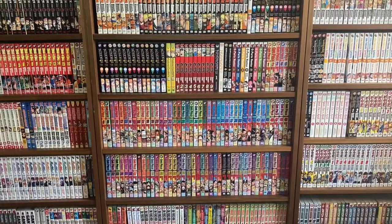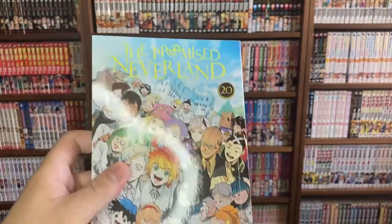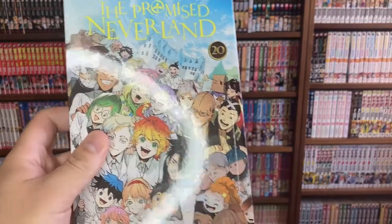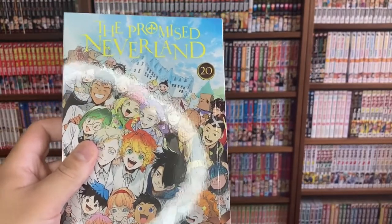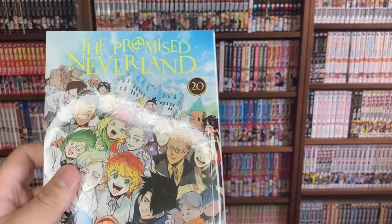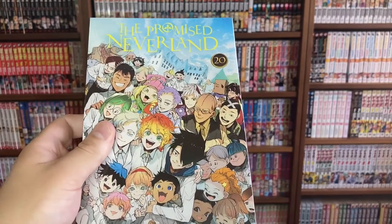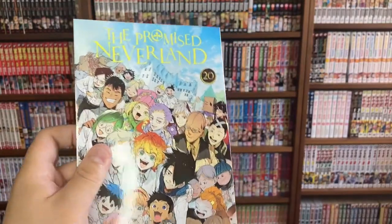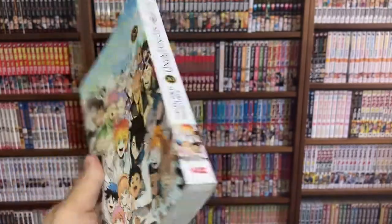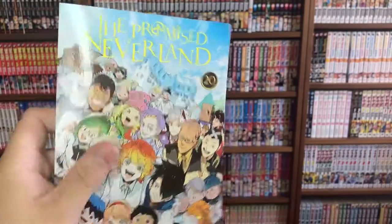Another series that just finished up — The Promised Neverland volume 20, the final volume. This has been probably one of my favorite series over the past ten years. It's about characters Emma, Norman, and Ray, who are living at an orphanage run by a supposedly nice lady — but they find out they're all being raised as food. The story follows their journey escaping that world. I love every volume. I've heard the anime isn't as good, but the manga is definitely the way to go. The volume cover is gorgeous with all the characters you come to know and love.